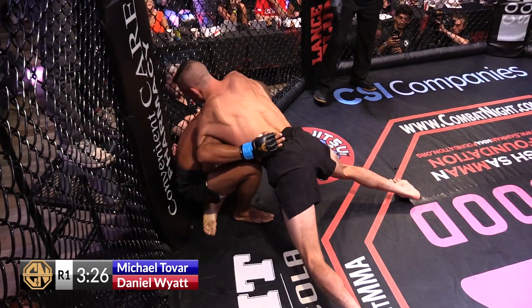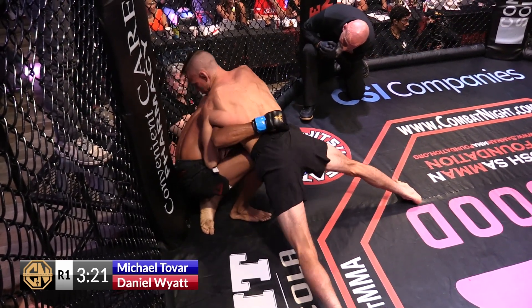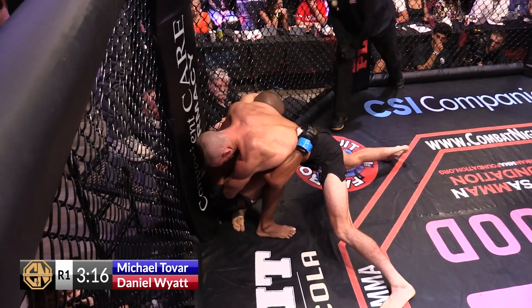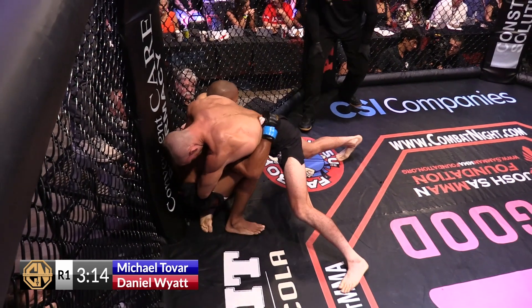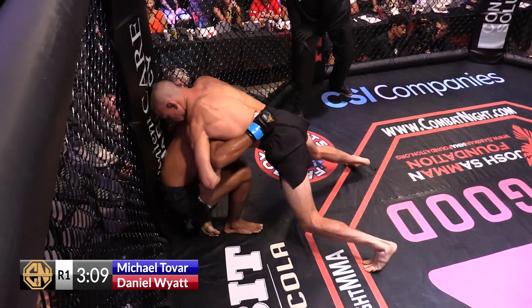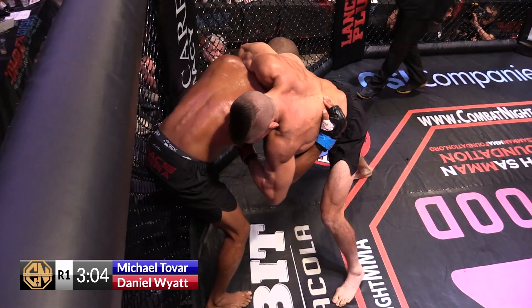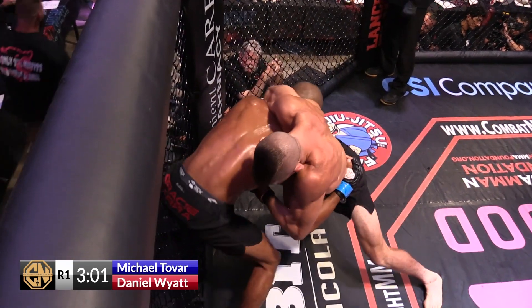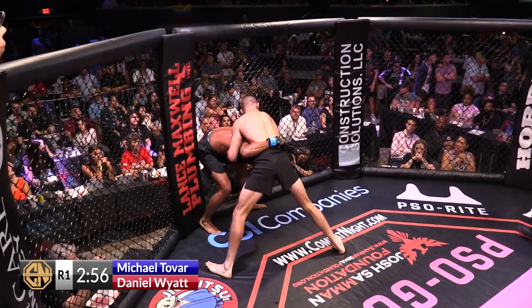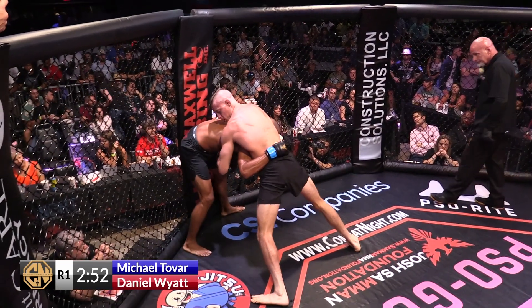Are we going to see a fourth choke finish? Vegas would like you to bet differently. While it doesn't look like a whole lot's going on right now, Tovar's got to hold on to all of Wyatt's body weight, compressing his ability to breathe. And even if he doesn't get the submission here, just the holding is just annoying to have that around the neck of Michael Tovar. Daniel Wyatt can also just hold this position and knee to the head — his hand is on the ground, so it's fair game.